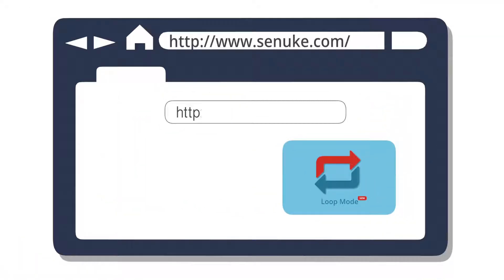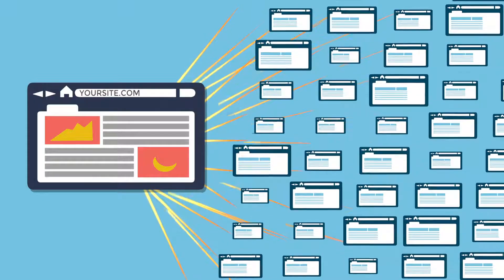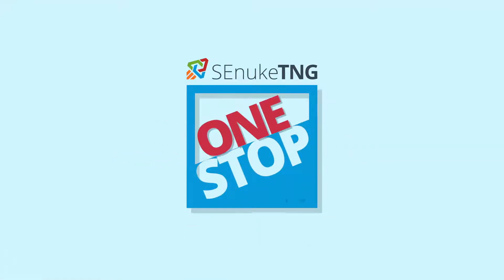you now only need to set up your campaigns one time. Loop Mode will then rinse and repeat your scheduled campaign, loading in fresh relevant content and high profile sites without you lifting a finger for as long as you want — endlessly creating quality backlinks on authority sites your competitors can only dream of. SE Nuke TNG is now the most complete and effective one-stop SEO software platform available.